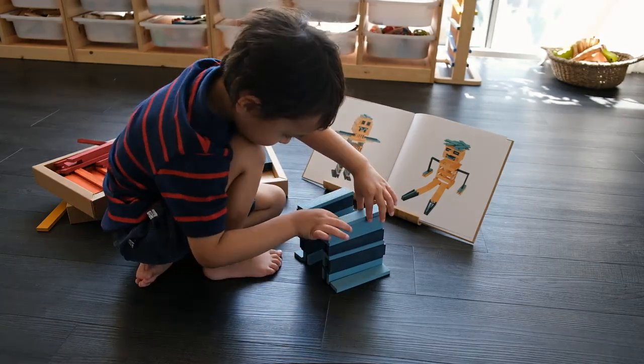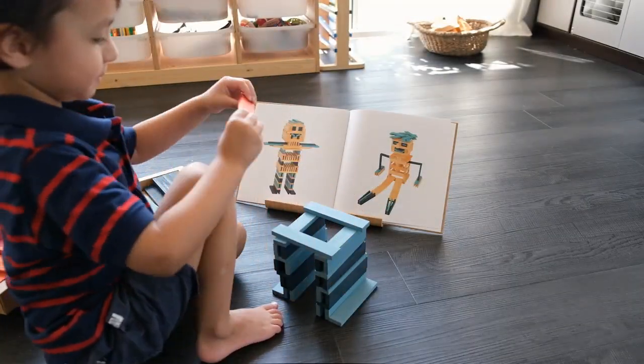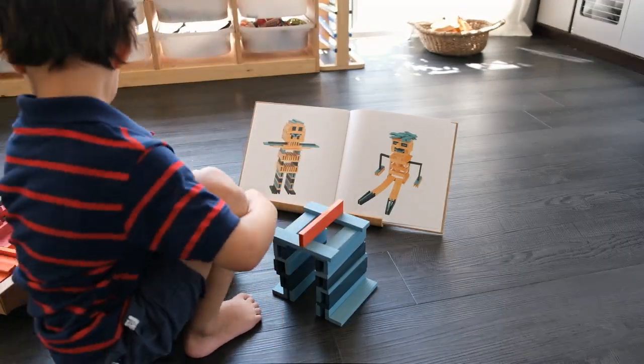In addition to getting more plain blocks, we also got these colored sets that are absolutely gorgeous. They really add a whole new dimension to the creations my kids make.